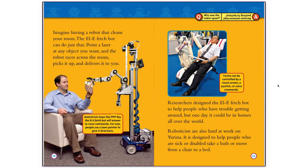Roboticists hope that one day the LE FetchBot will answer to voice commands. For now, people use a laser pointer to give it directions. Researchers designed the LE FetchBot to help people who have trouble getting around, but one day it could be in homes all over the world. Roboticists are also hard at work on URENA. It is designed to help people who are sick or disabled take a bath or move from a chair to a bed.